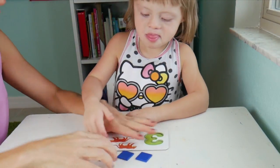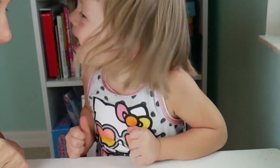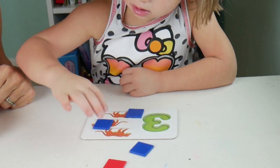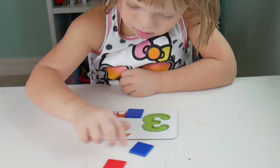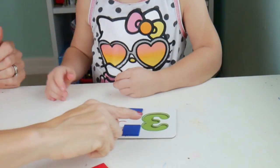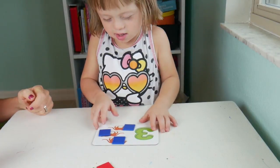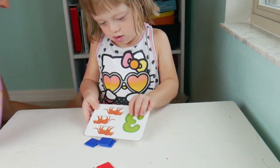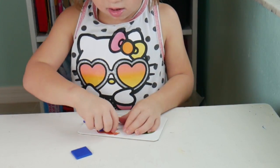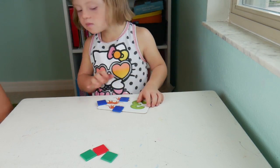Now what we're going to do, Naomi, is we're going to put three tiles on each cheetah. Good job. Let's count it one more time: one, two, three. Good job.